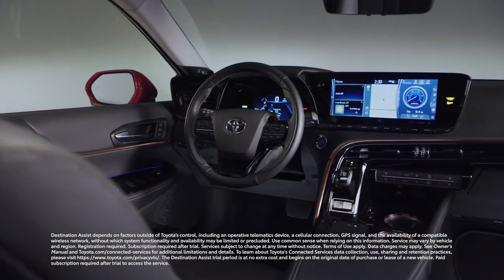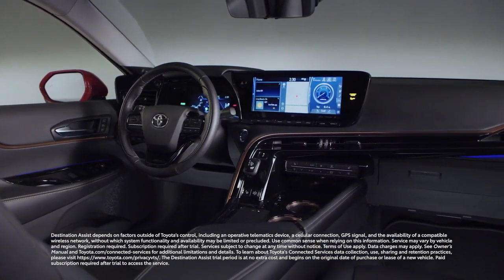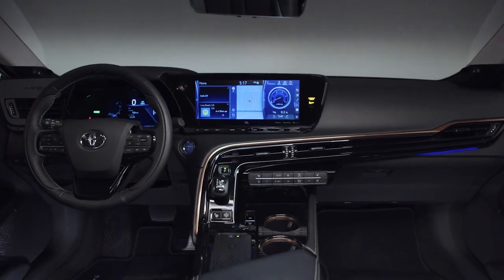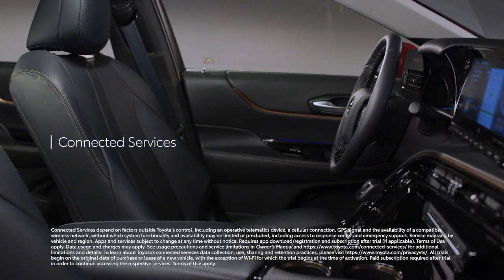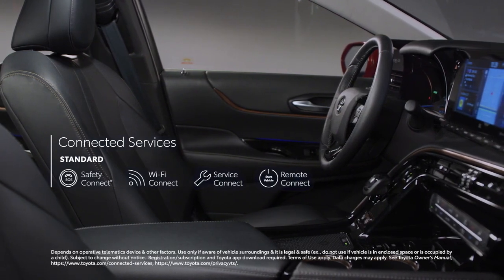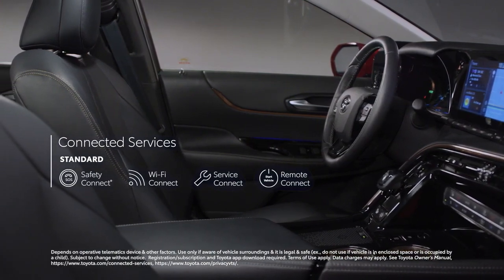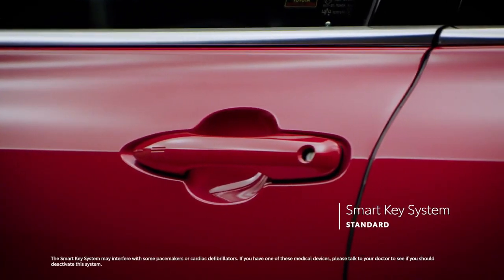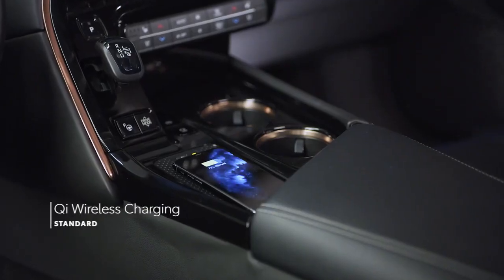While you can easily get lost in all that content, you don't have to worry about losing your way on the road, thanks to available Destination Assist, which offers 24-hour access to a live agent who provides directions through the vehicle's navigation system. Mirai also keeps everyone connected with standard software trials to connected services including Safety Connect, Wi-Fi Connect, Service Connect, and Remote Connect, plus a dedicated 24/7 concierge service specific to Mirai. Additional high-tech amenities include a standard smart key system, four USB ports, an available head-up display, and standard Qi wireless smartphone charging.